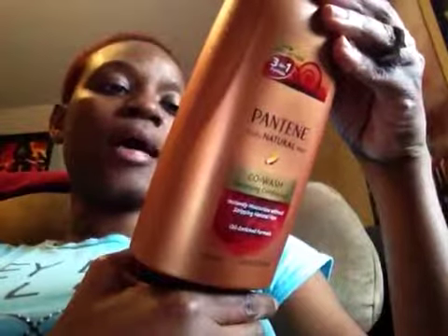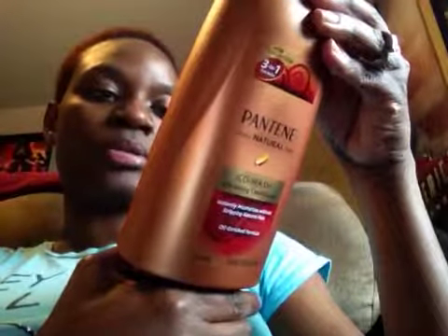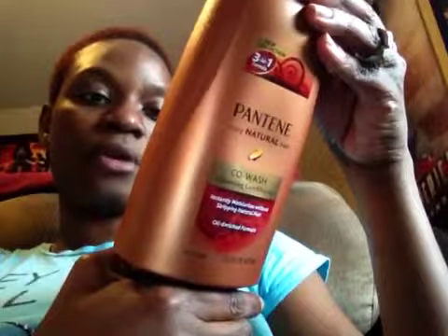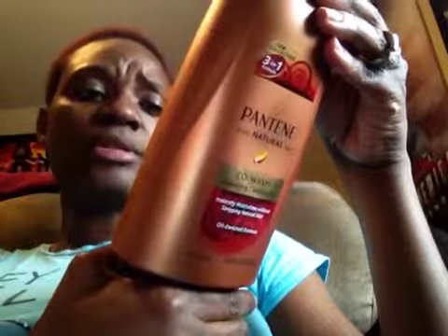Reading the ingredients on the back, of course it has coconut oils, and it does have benzyl alcohol in it, as well as jojoba oil and a whole bunch of other stuff — you'll have to check those out for yourself.